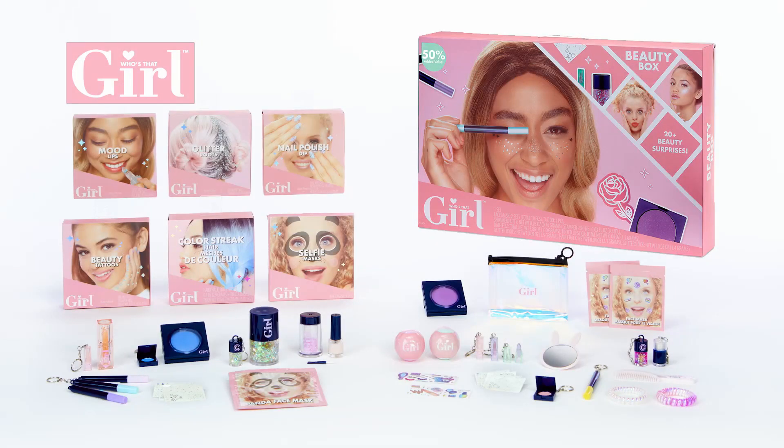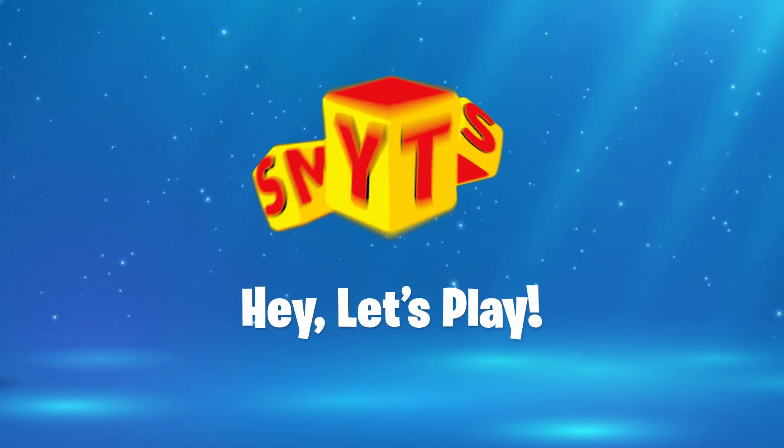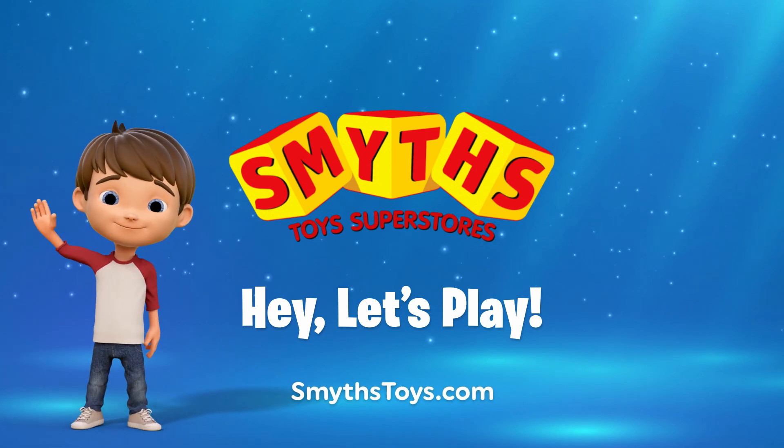You can create your own look with Who's That Girl beauty box and cosmetic kits, each sold separately. Available now at Smith's Toys Superstores.